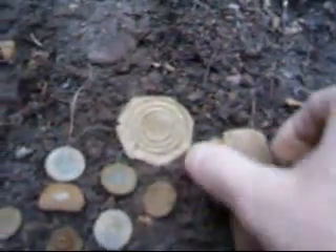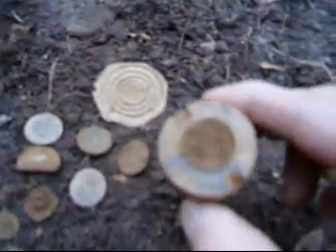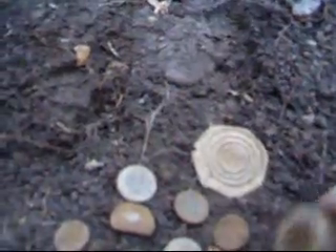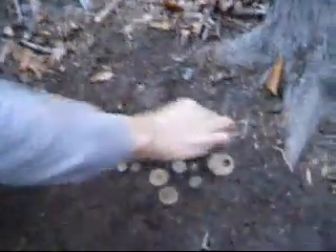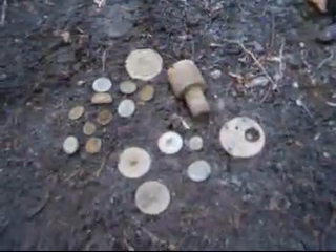And here is that naval fuse that Kevin dug. It says 1861 and 'ord' with an anchor — pretty impressive, that was a heck of a signal. But no military buttons, not marked anyway. For a second hunt in here, not a bad haul.